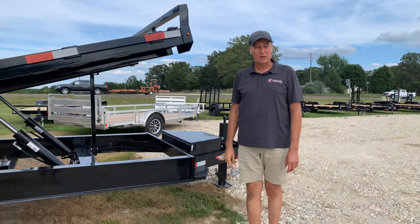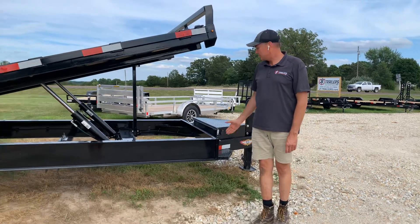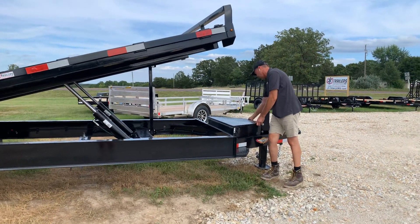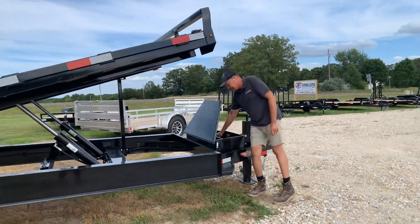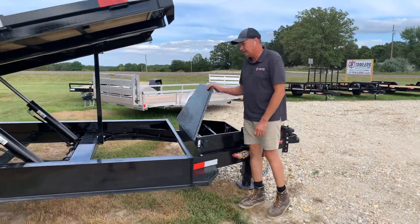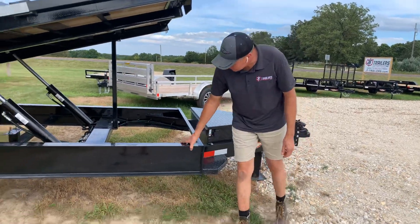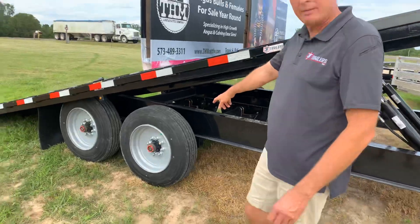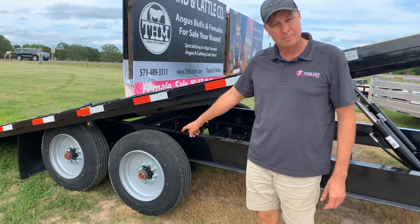It's called a deck over with power tilt. It's got a power tilt cylinder, has the battery-operated hydraulic up and down, electric for hydraulic. Full robust I-beam frame on it. This one's got the optional 17.5k suspension under it.